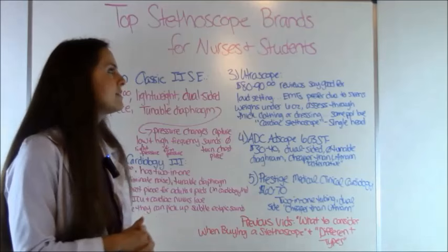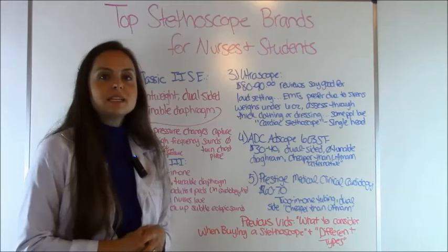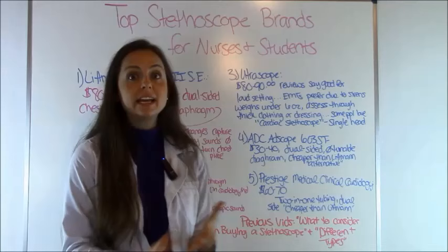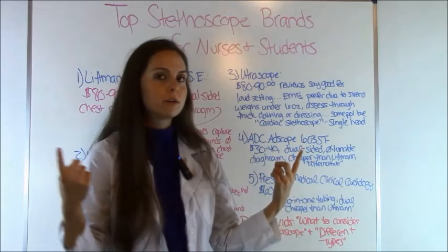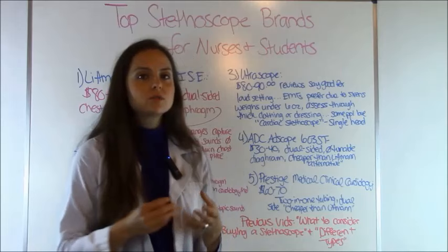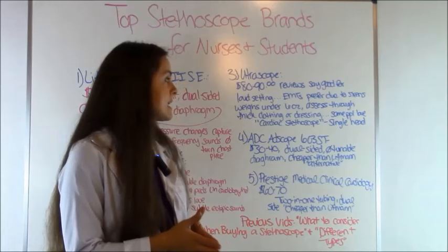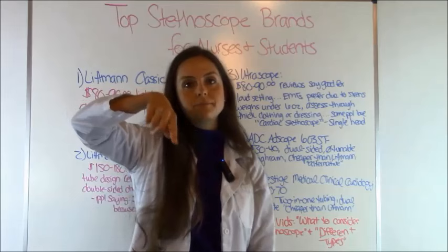The third stethoscope is the Ultrascope, which tends to run between $80 to $90. A lot of people love this stethoscope because they work in loud settings — like EMTs who hear sirens or busy ERs — and they can hear sounds even with a lot of background noise. It weighs less than six ounces, and people say you can assess through thick clothing or dressings and pick up sound just as well. It's considered a cardiac stethoscope, but it is single-headed and does not have the rotating bell and diaphragm.